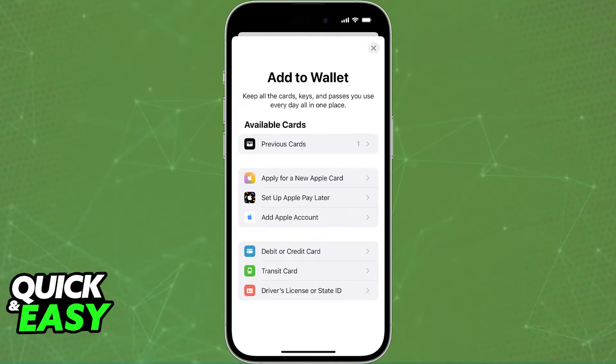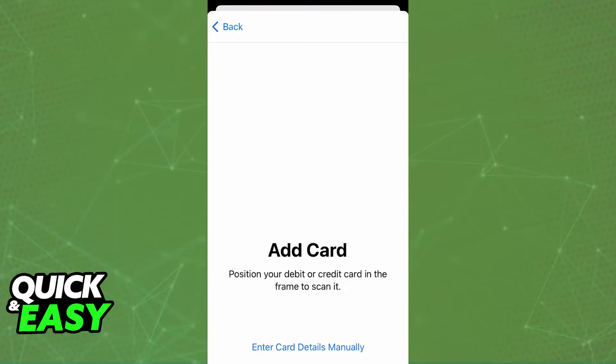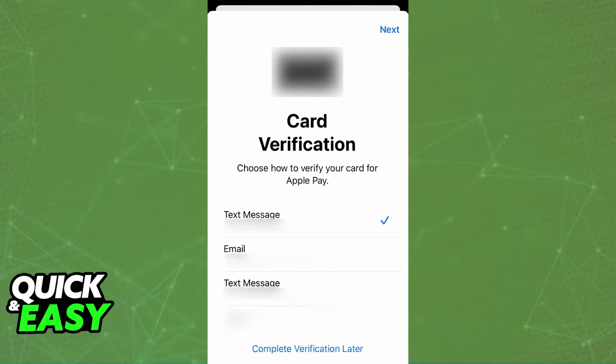As you might be aware, when you open the Apple Wallet and choose the option to add a new debit or credit card, after you include all of those details you will be asked to verify your identity to complete this process and use the card as a payment method registered on the wallet.